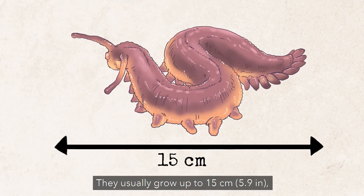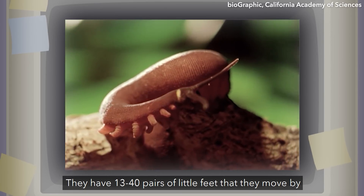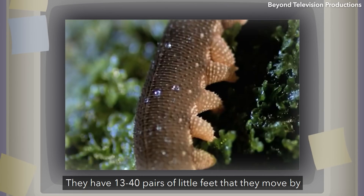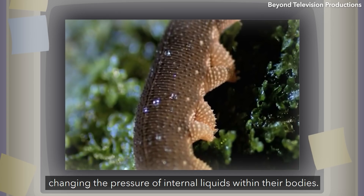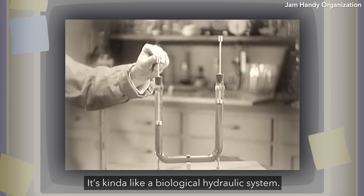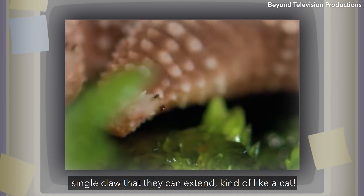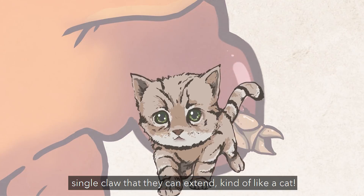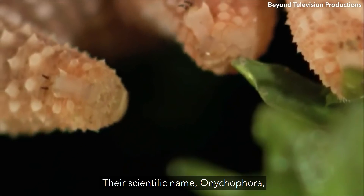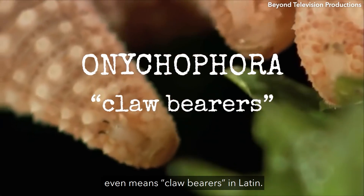They usually grow up to 15 centimeters and kind of look like caterpillars. They have 13 to 40 pairs of little feet that they move by changing the pressure of internal liquids within their bodies — it's kind of like a biological hydraulic system. Each of those little stubs are outfitted with a single claw that they can extend, kind of like a cat. Their scientific name, Onychophora, even means 'claw bearers' in Latin.